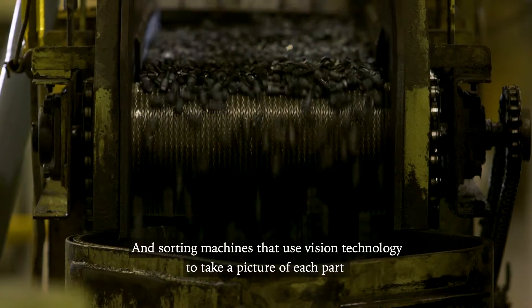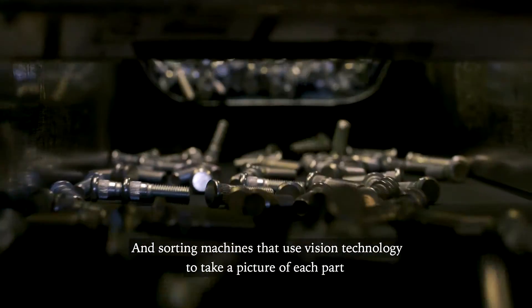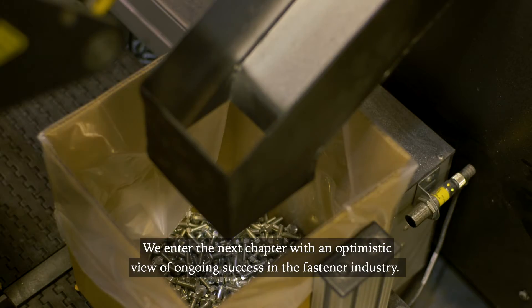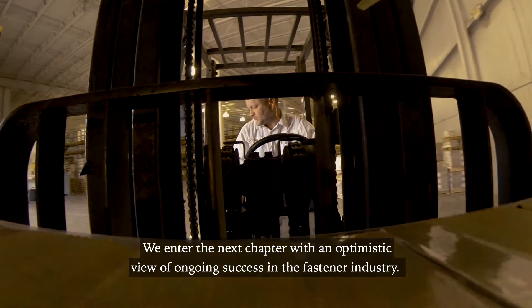And sorting machines that use vision technology to take a picture of each part, comparing it to the specifications programmed into the machine. We enter the next chapter with an optimistic view of ongoing success in the fastener industry.